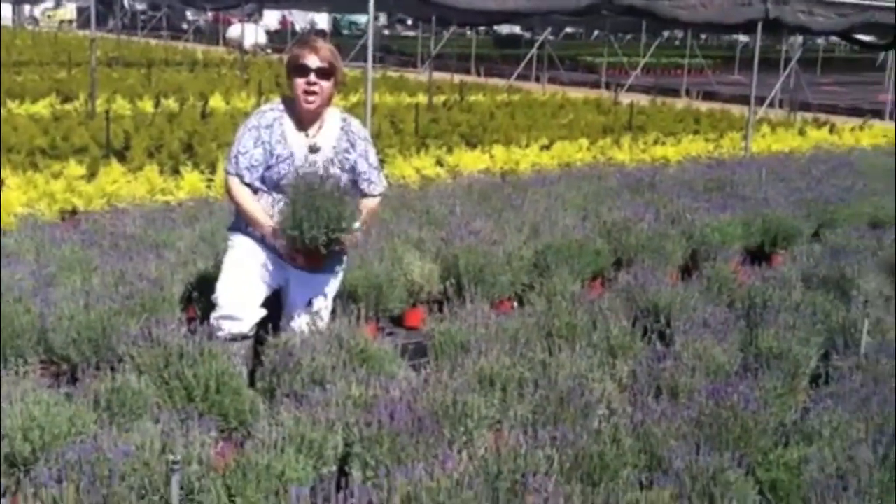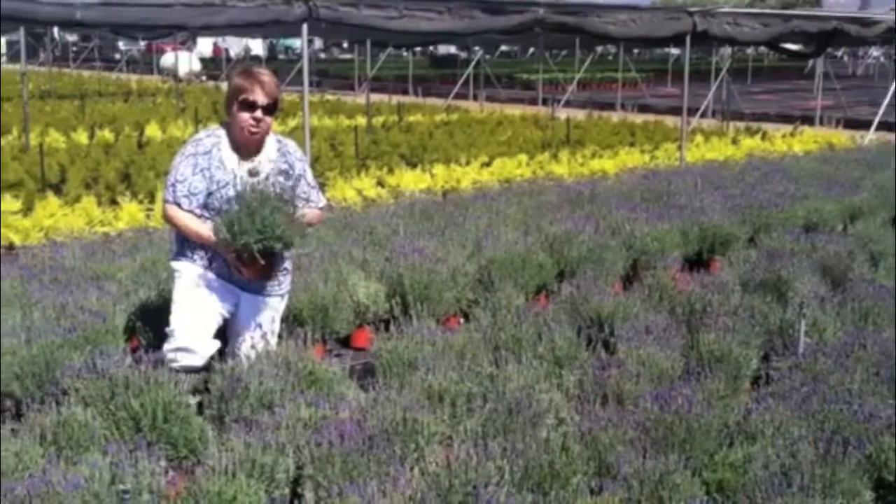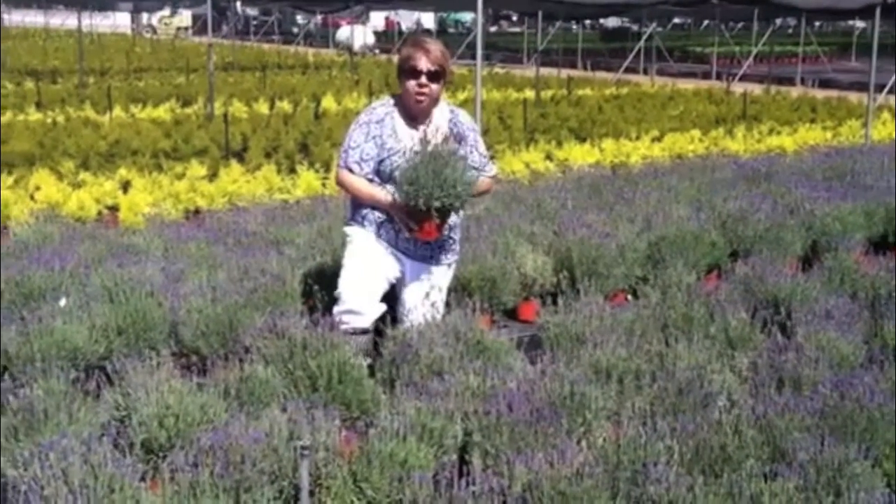Hi everyone, it's Tish again coming to you live from sunny Santa Barbara at Port Lamar Nursery. Today we're featuring six inch lavender. This variety is called English Potpourri. It's very fragrant, very colorful.